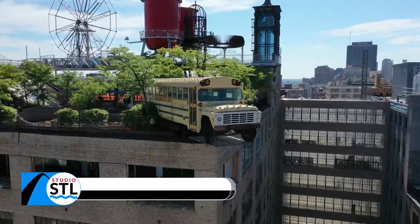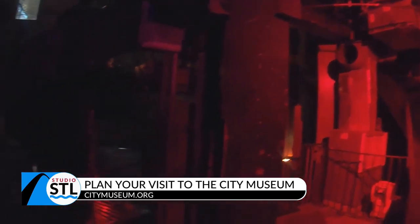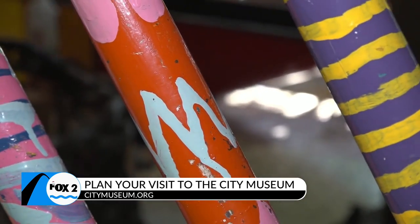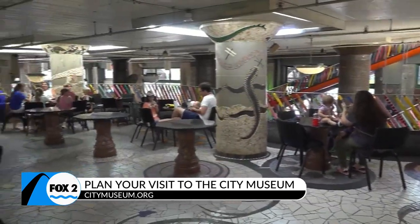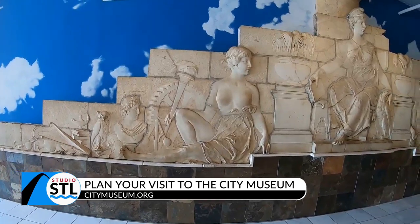City Museum was originally a shoe warehouse, a shipping center for the International Shoe Company. The third floor was entirely conveyor belts. When they moved in, they took the rollers from the conveyor belt and used those to line the mezzanine all around, the grand staircase, and the monster slide that starts on the third floor. So those are all original to the building — they were here when we got here. It's a walking history lesson.